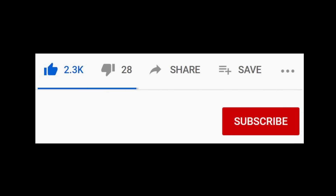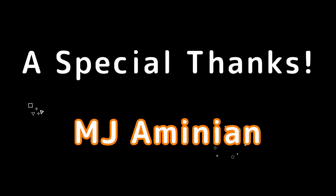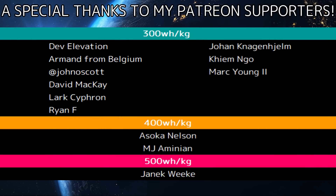If you enjoyed this video, be sure to like and subscribe below. A special thanks to MJ Ominion for your generous support of the channel and all the other patrons listed in the credits. I appreciate all your support and thanks for tuning in.